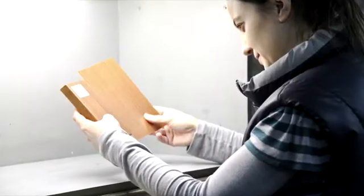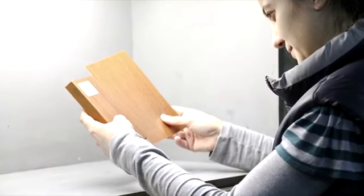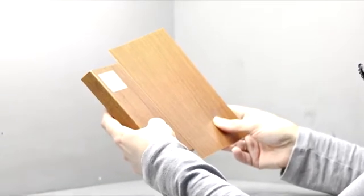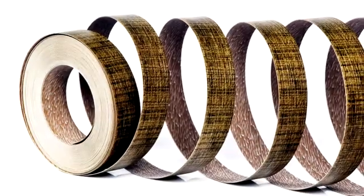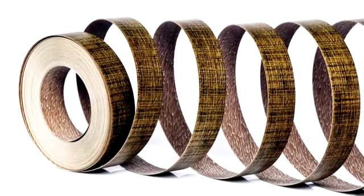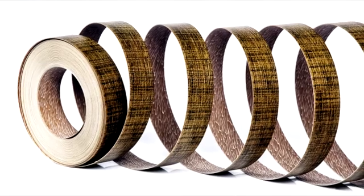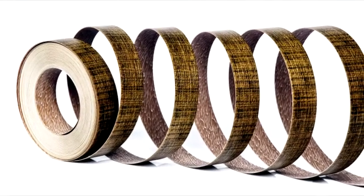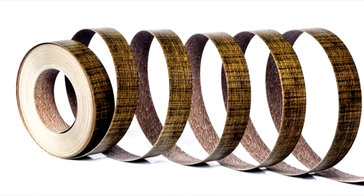Our PVC edge bandings are accurately matched with the panel surfaces and they are consistent in thickness and color. Why our PVC edge banding stands out.